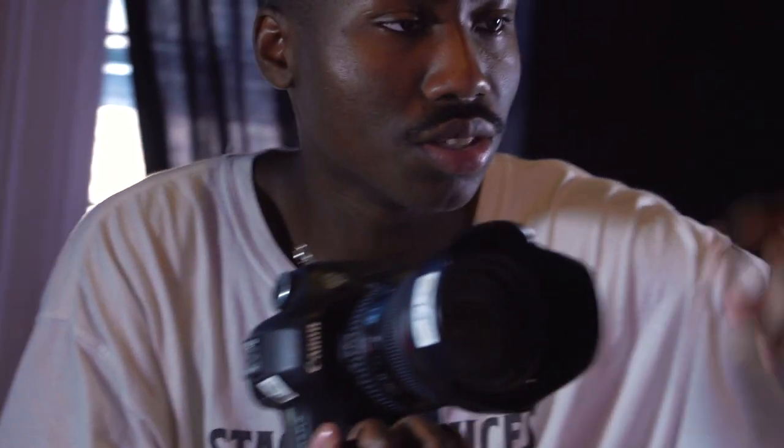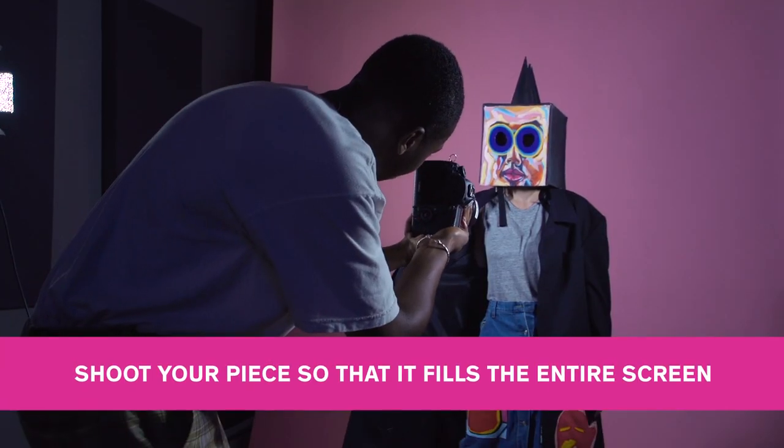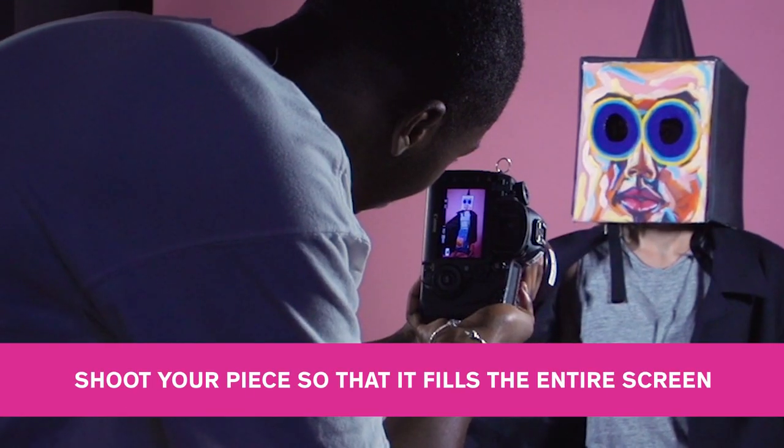If your work is installation, performance, or time-based, document the work in the context it was meant to be seen. Tip: shoot your piece so that it fills the entire screen.